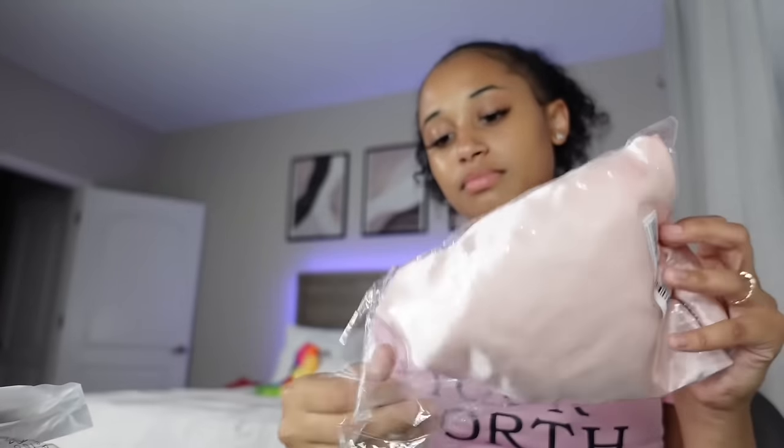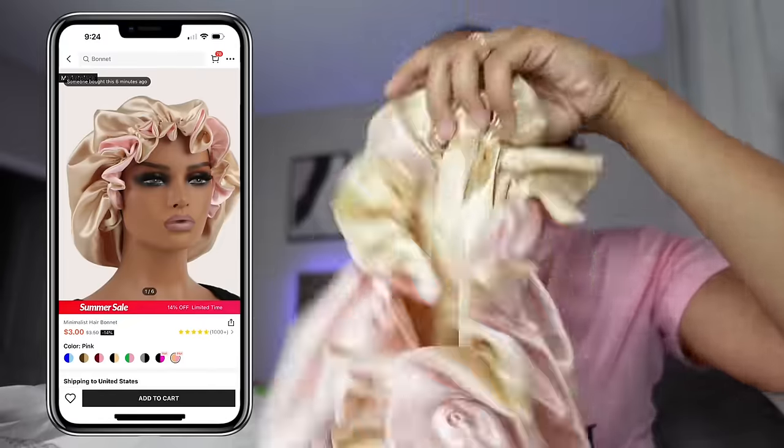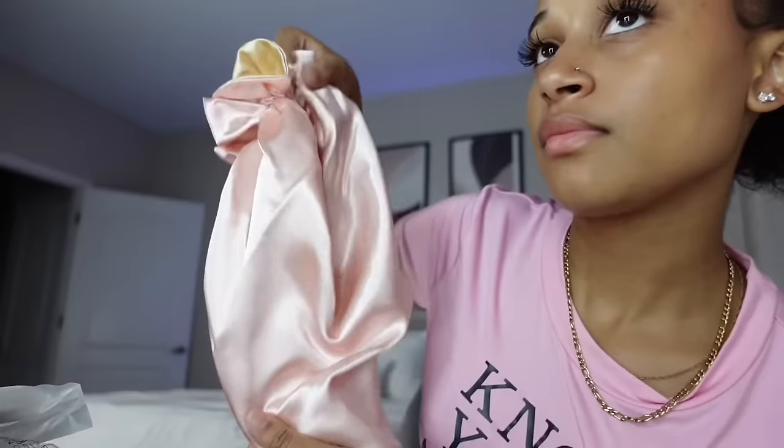I got a bonnet because I really love the other two bonnets. So I got this light pink one with a little beige color on the inside, $2.46. Can't go wrong with another bonnet.